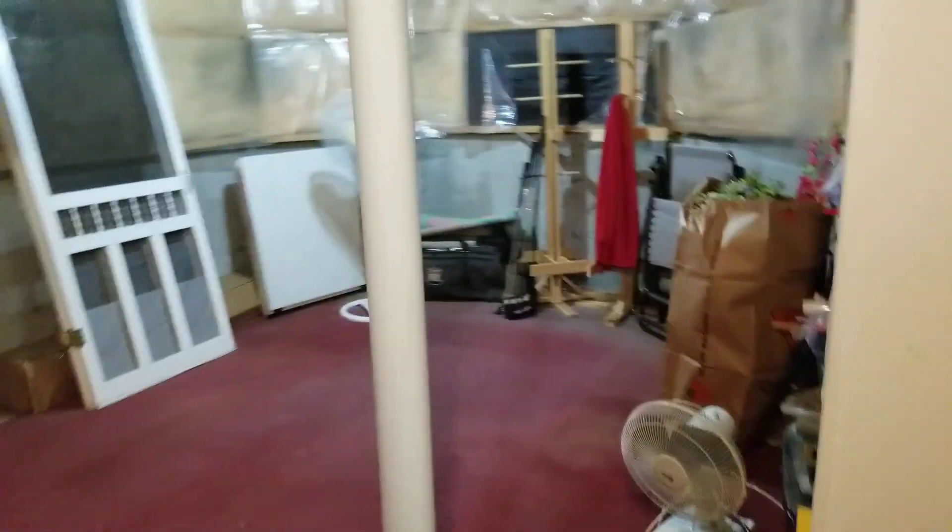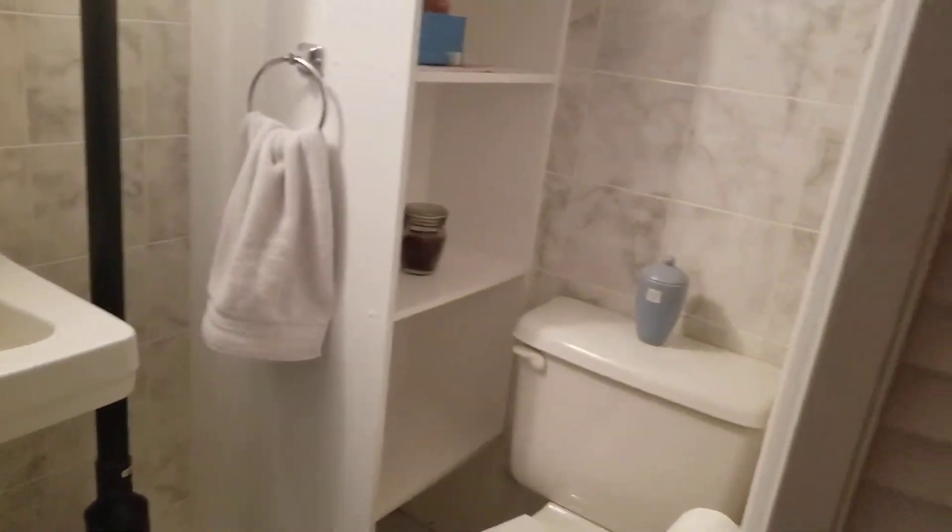We're heading down into the basement. Some of the basement is unfinished — you've got a nice big storage room here to the left. Just around the corner there's a three-piece bathroom. Nothing fancy, but it's good for the kids.